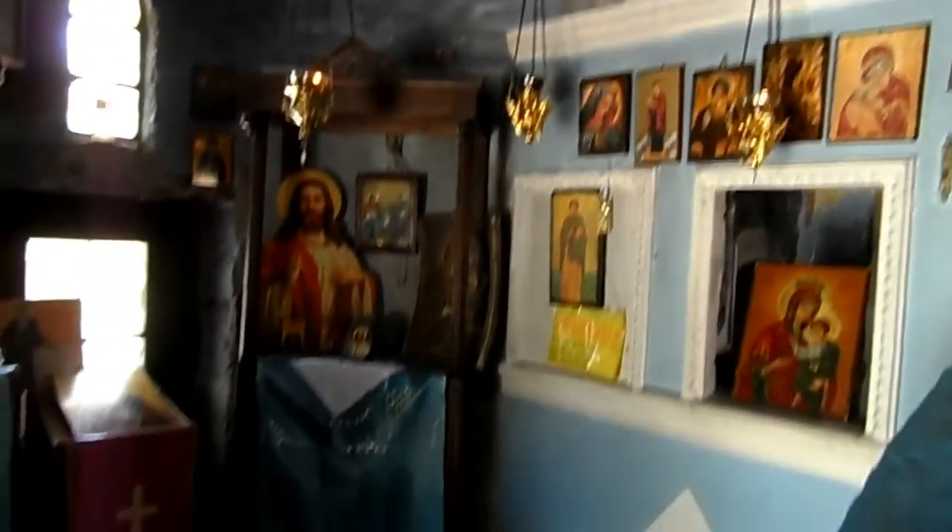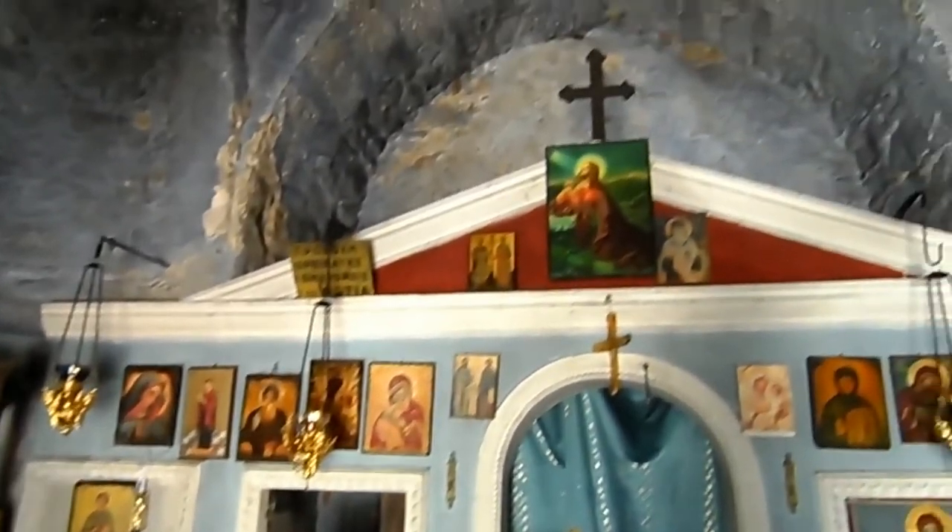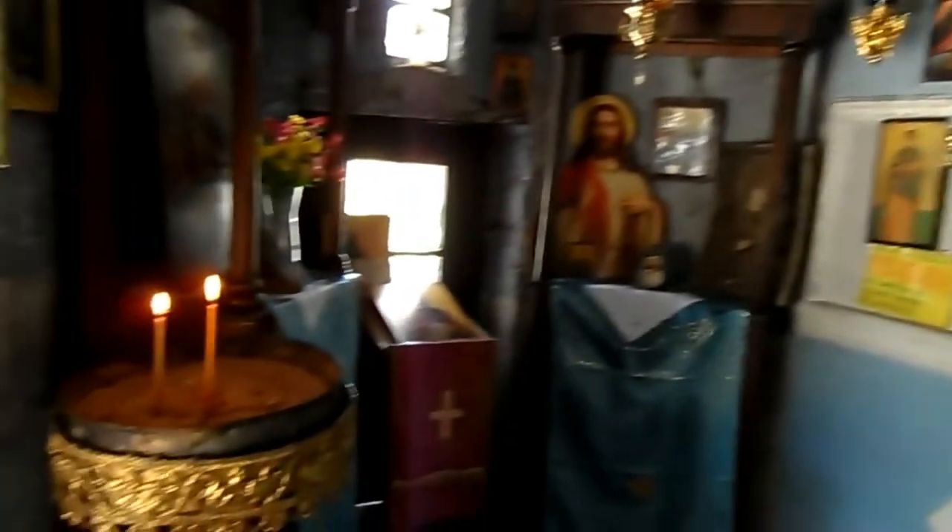Absolutely beautiful. There's a special smell inside the Greek church from the candles and the incense burning.